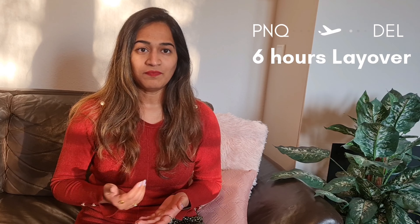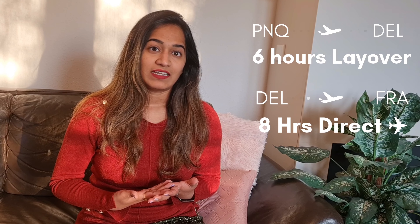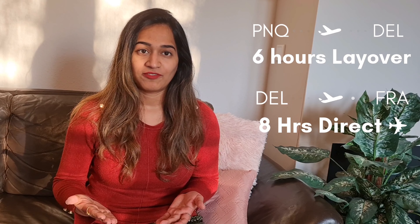My itinerary is Pune to Delhi, then a layover of six hours at Delhi Airport, then another eight-hour flight from Delhi to Frankfurt, and from Frankfurt another three to four hour train until Munich.